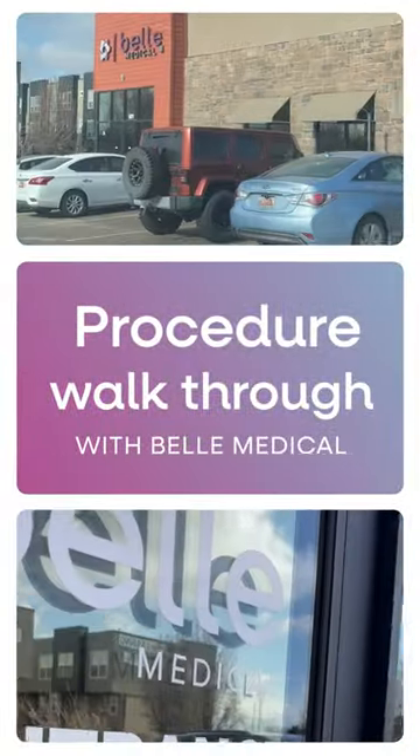Let's walk through a procedure here at Bell Medical. First you'll get checked in by an assistant, and then they will pull you back into pre-op. We're first going to have you change into sterile underwear and a gown, and then our team of providers along with the assistant helping you out will come back in and get you prepared for your treatment.